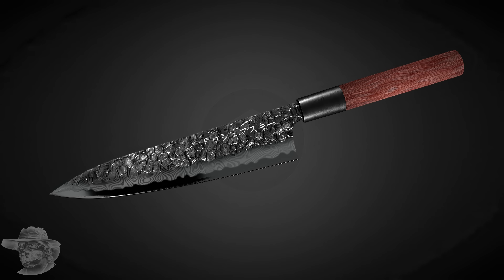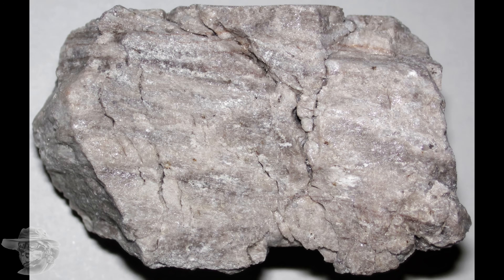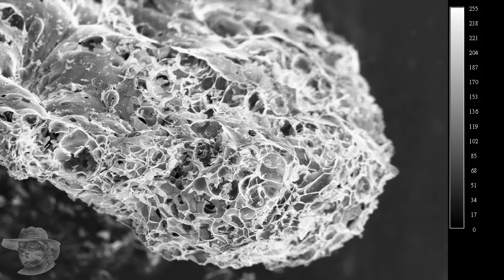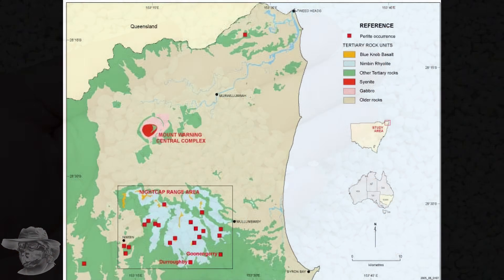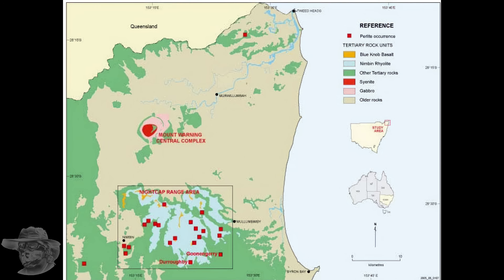When the process of de-vitrification is complete or nearly complete, you've got perlite. So this is obsidian that has soaked up water, and it looks like this under a microscope — it's absolutely amazing. And this is after it's been expanded. They stick it in a furnace at about 800°C, which drives off all the water, and you end up with expanded perlite.